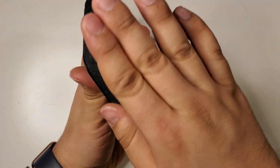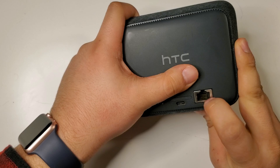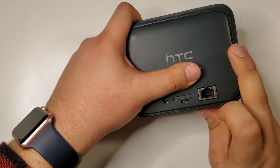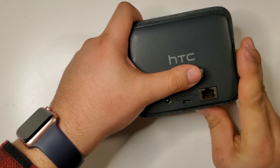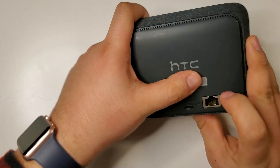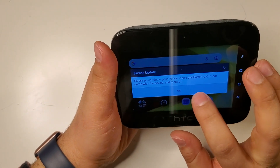It is a hotspot device. On the back, it has an Ethernet passthrough for your router if you want to use an external router, a USB-C port, a barrel plug connector, and of course your SIM tray. Right here is the tag with your serial number and IMEI.